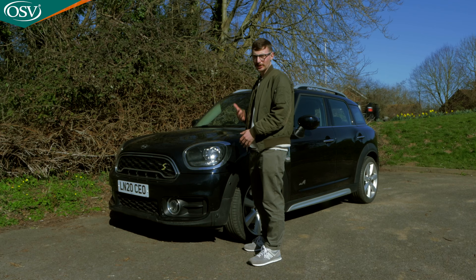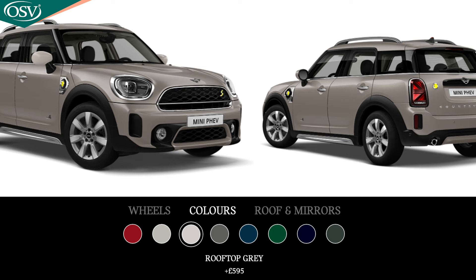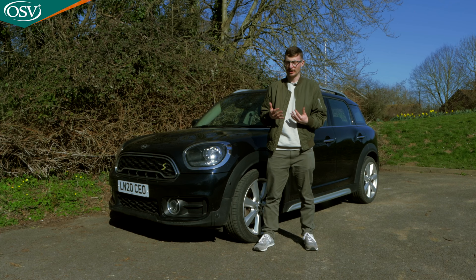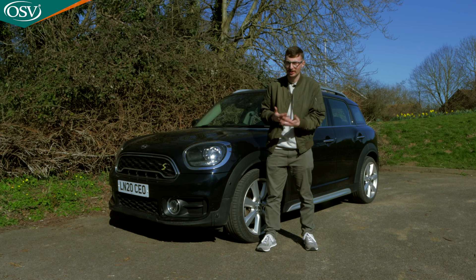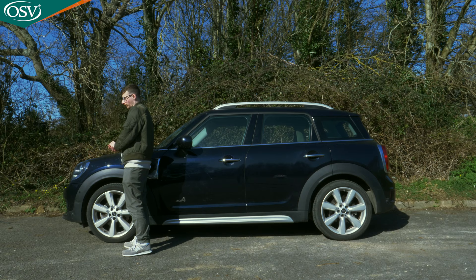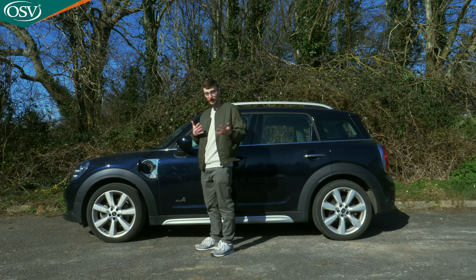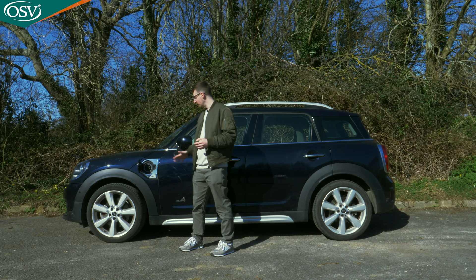There are 10 different colours to choose from. Four are standard paints depending on your trim level, and six are metallic colours which can be added from around £595. On the left-hand side, we have the charging flap — if you've opted for the plug-in hybrid variant like we have, this supports AC charging both at home and at a public charger.